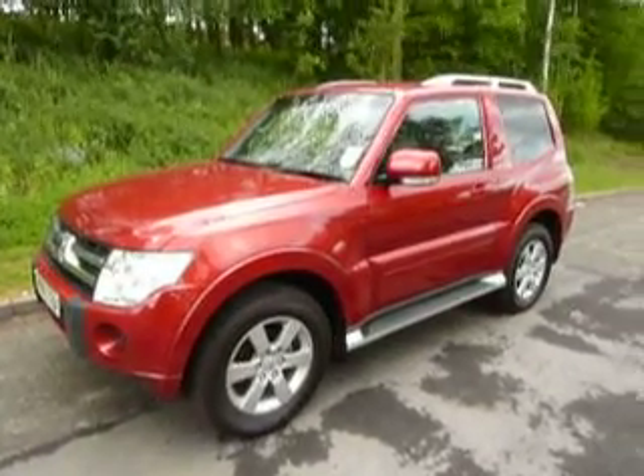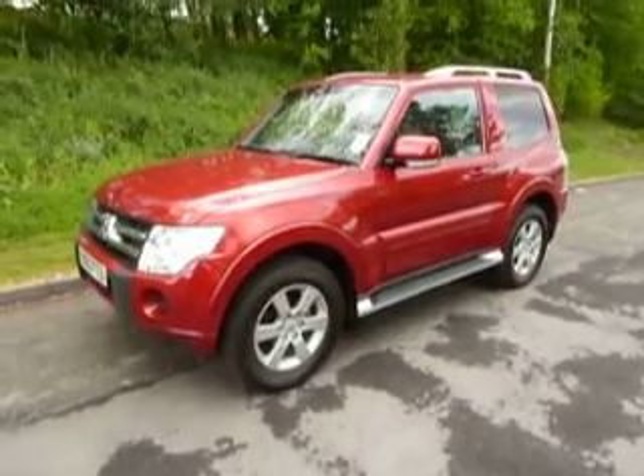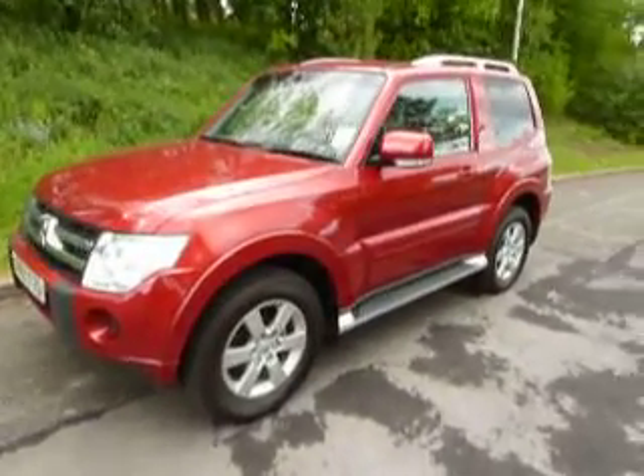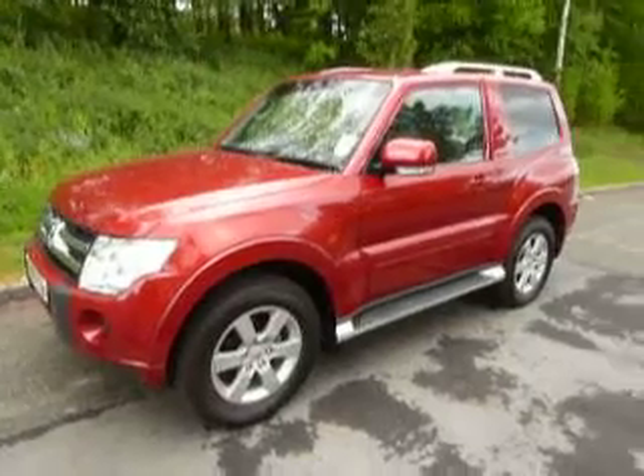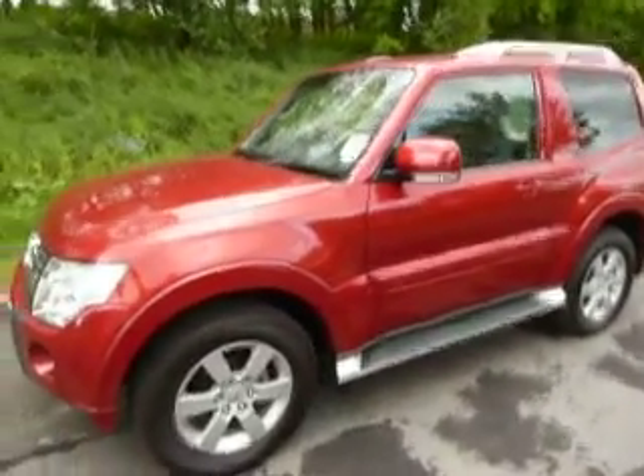Hello, I'm Ian and welcome to JTU's Mitsubishi in Newtown. Today I'm going to be walking you around a Mitsubishi Shogun short wheelbase commercial. This car was registered by the company late 2010, it's on a 60 plate and the colour is Orient Red.